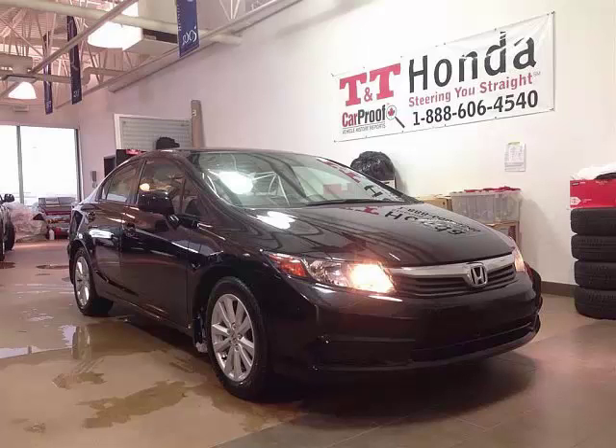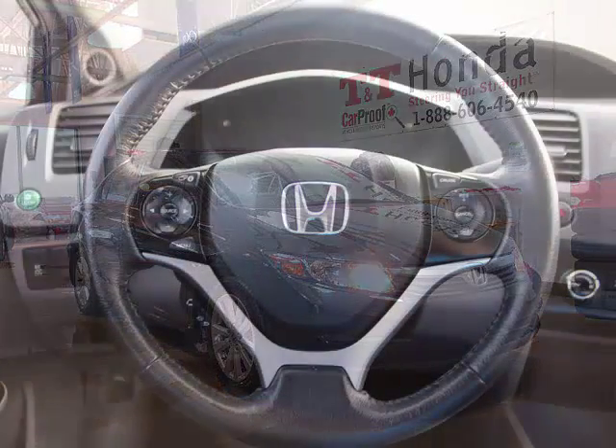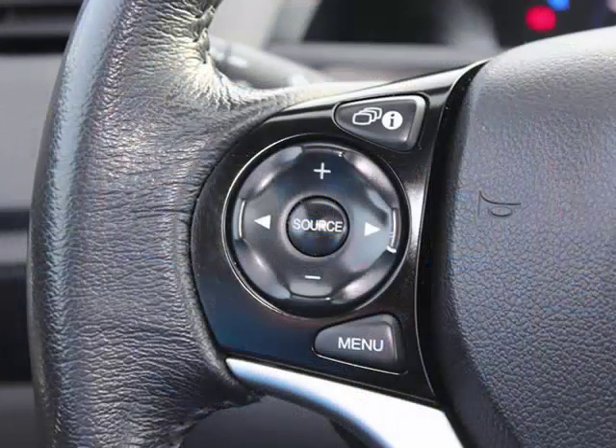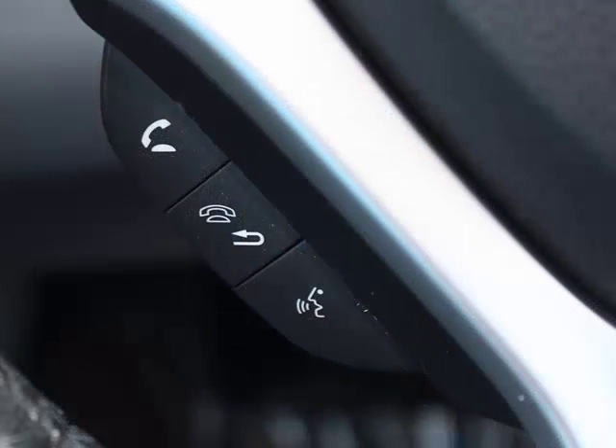This is a 2012 Honda EX automatic sedan. Some of the features on this vehicle include the following: a leather wrapped steering wheel, steering wheel mounted stereo controls, which help you to keep your eyes on the road, and Bluetooth, which allows you to pair your phone or media player with the vehicle.